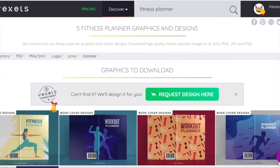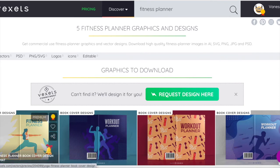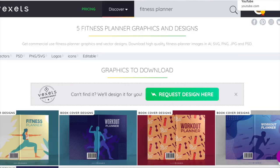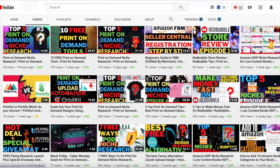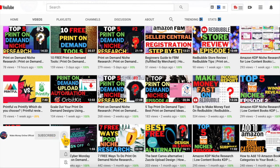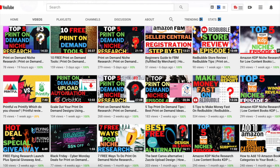Here's the fitness planner interior, and I also looked at Vexels and found these covers — I just typed 'fitness planner' and they came up. This one says 'Fitness Planner', and as I showed in my previous video, you can use Canva to swap out words very easily, like changing 'workout' to 'fitness', and use those same covers for your niches. You should definitely watch that video — it's very informative.